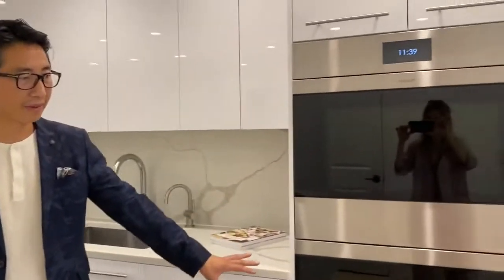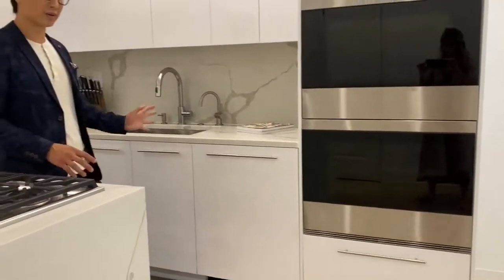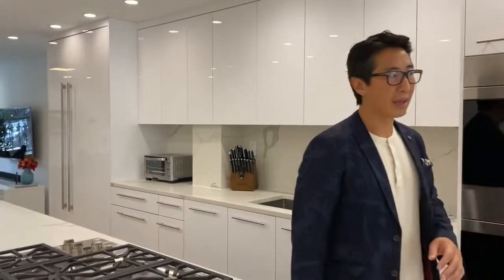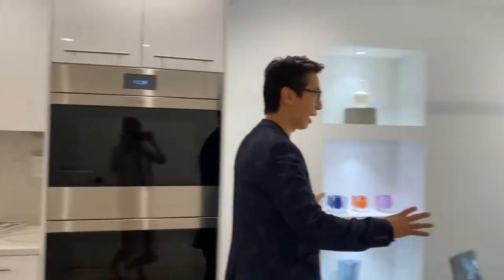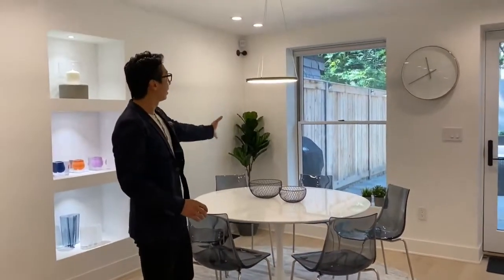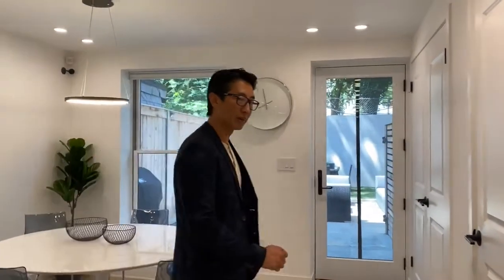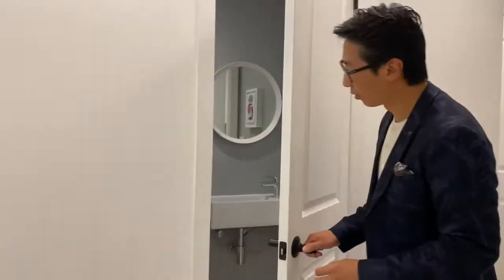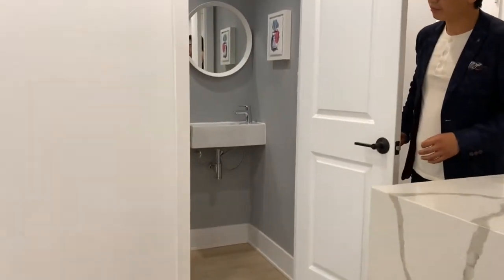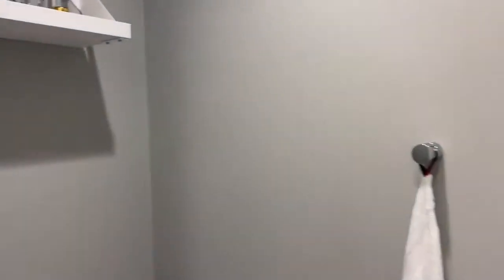This is your Kohler sink with a InSinkErator. You have a double Wolf oven here, seamlessly integrated as well. Really gorgeous — and to the side, you have informal dining which leads out to your private backyard, with a window and glass door added for that purpose. On this level, you have your powder room, conveniently placed, and three full bathrooms upstairs as well.